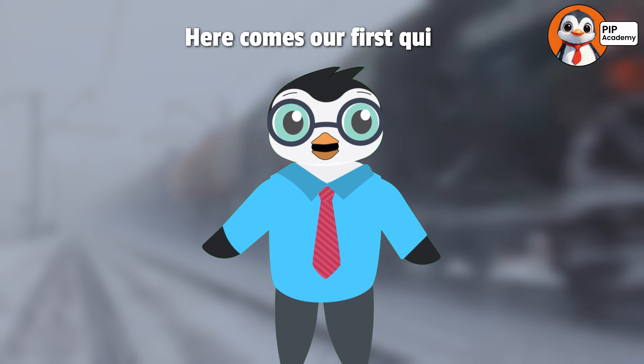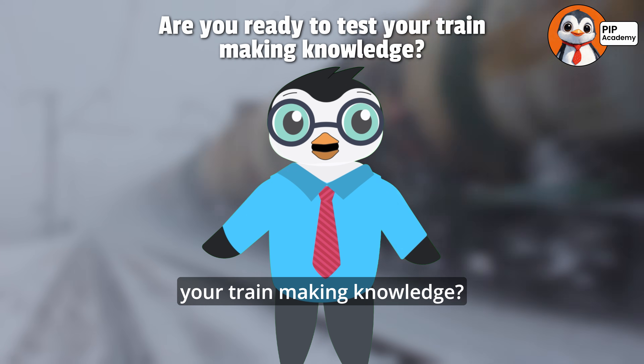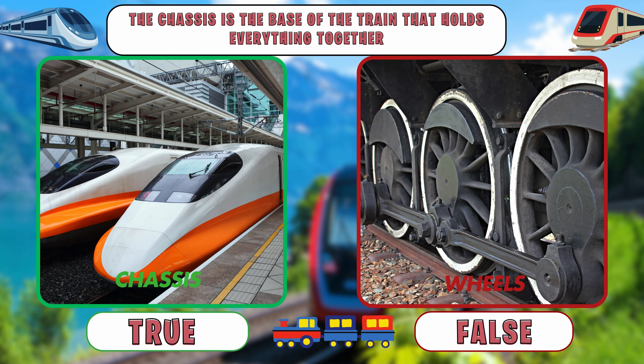Here comes our first quiz. Are you ready to test your train-making knowledge? Awesome! True or false: the chassis is the base of the train that holds everything together. Think you know the answer?